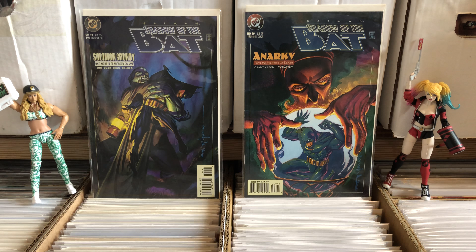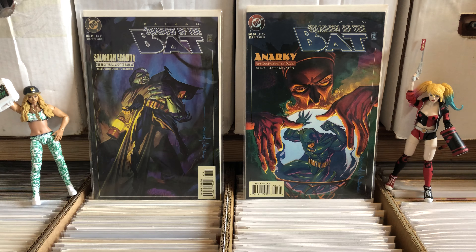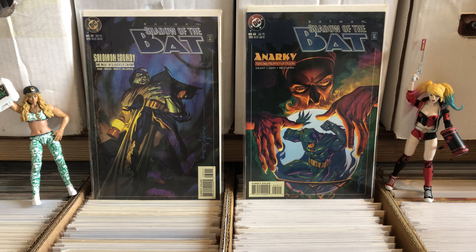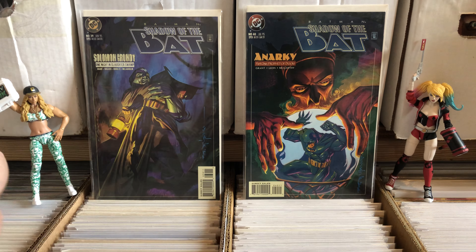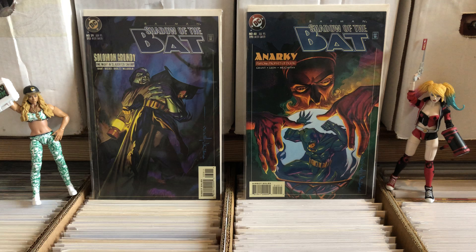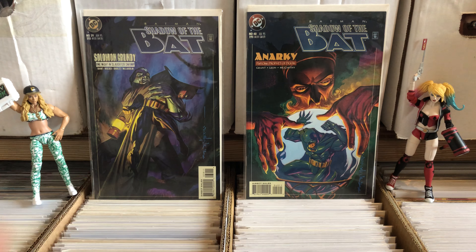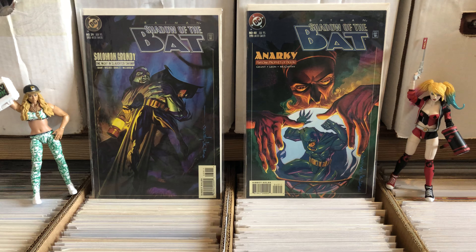Hello there! Once again this is Anton from Antonomo Bay doing a mystery eBay comic book haul. Our special guest action figures today are Money in the Bank Carmella and the new DC Multiverse Harley Quinn. Both are some of the finest figures that each line has produced. They're both Mattel, which is surprising — usually Hasbro's number one. I feel like these were very good figures.